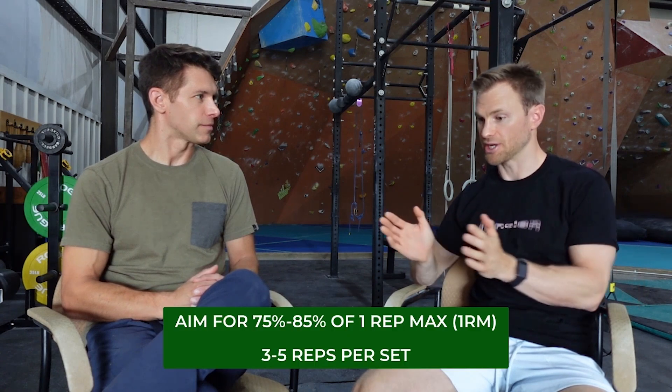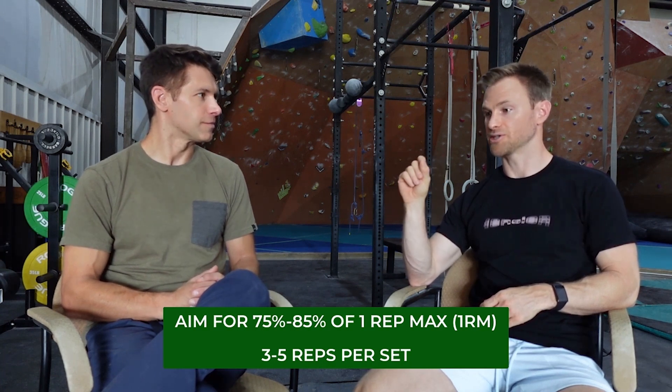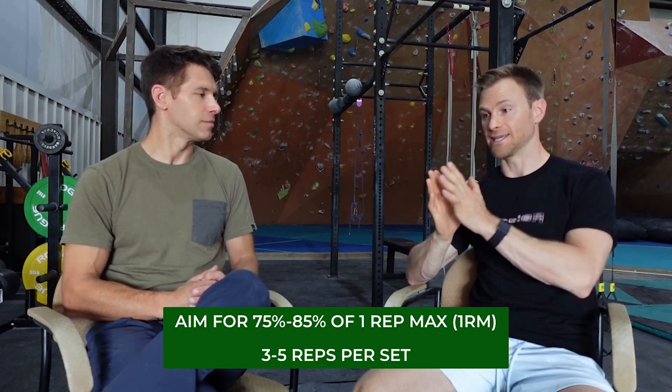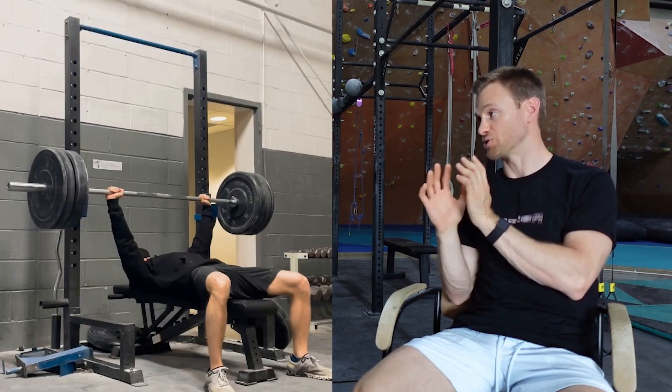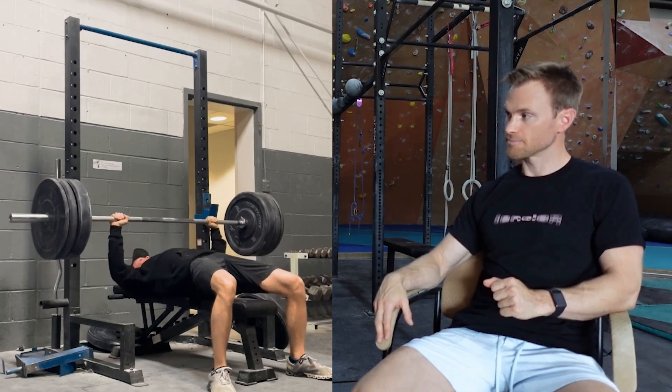I use a percentage of my one rep max. You can look on any weightlifting website or on Google — just type in percentage of your one rep max for that specific lift and get how many reps should correspond to your one rep max. So if we're doing three, four, or five reps per set, I'm looking at maybe somewhere between 75 and 85% of my one rep max. So if my one rep max is 200 pounds, I'm looking to do somewhere in that 80% range — that would be 160 pounds — and doing that for three to five reps.